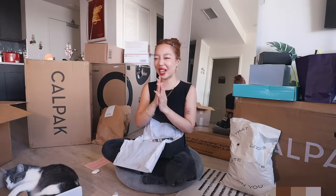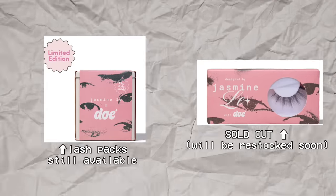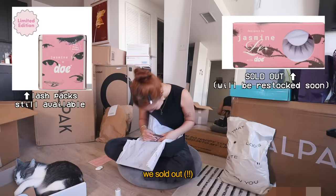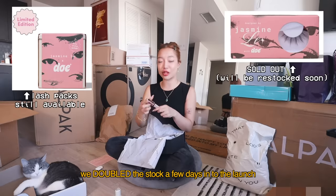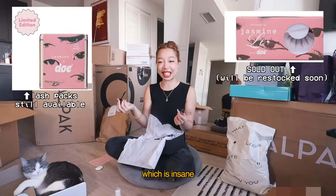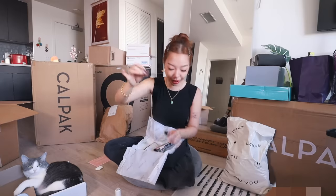I wanted to do the giveaway to show my appreciation because it's really the least I can do. In the last video I announced my first ever product — it was like a lash thing with Doe. And we sold out. Girl, we sold out in a week. We even doubled the stock a few days into the launch and we still sold out, which is insane. We still have the starter packs available. If you want to go check that out, you can. This is what the other mascara looks like.